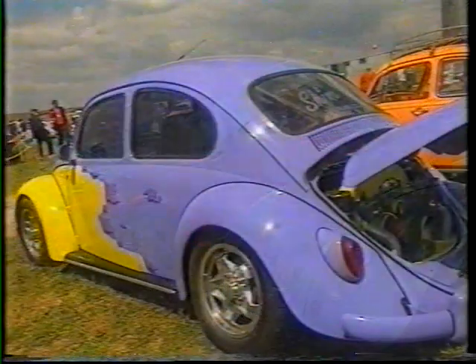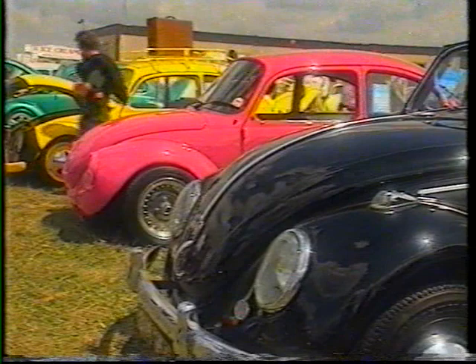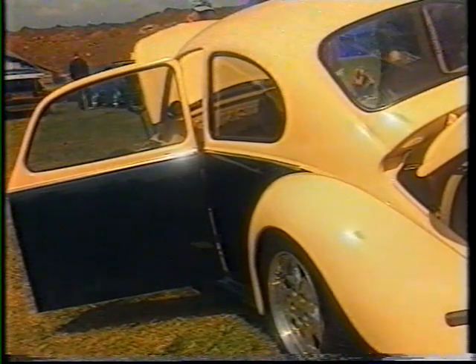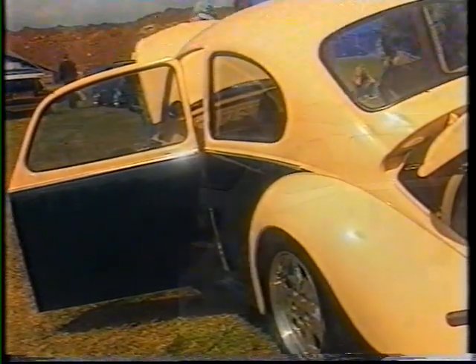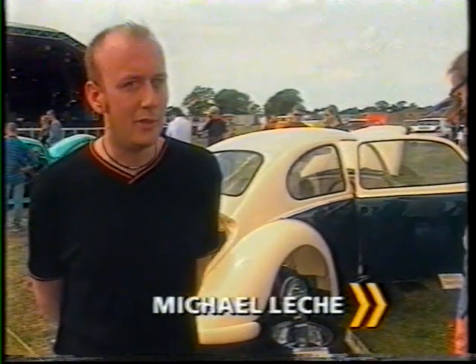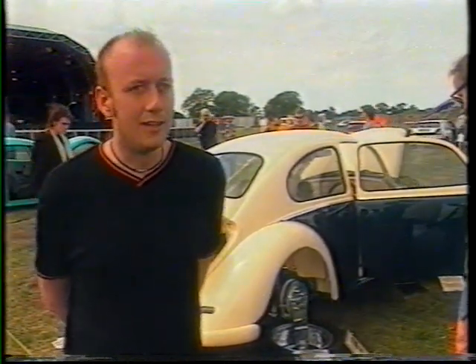There are some beetles however which most definitely won't be sacrificed to the automotive druids, because like any car meet the Beetle Bash attracts the show and shine brigade. They spend night after night polishing the most ridiculous small part that no one's ever going to see, but you do it because you know that it's there — so yeah, it does get very obsessive.